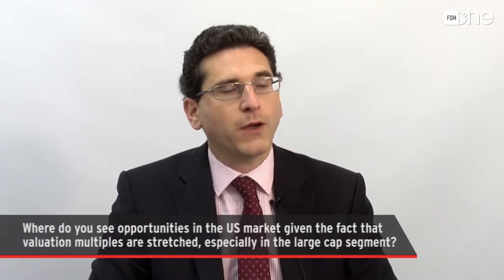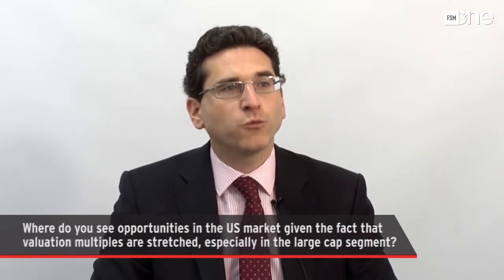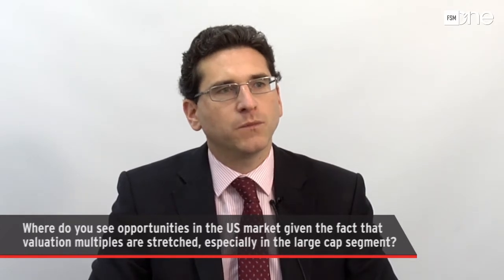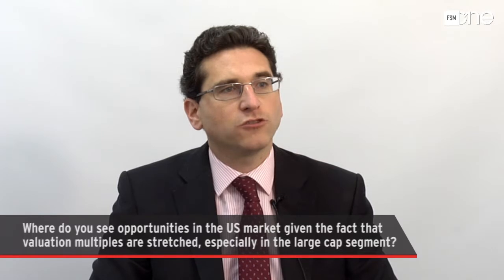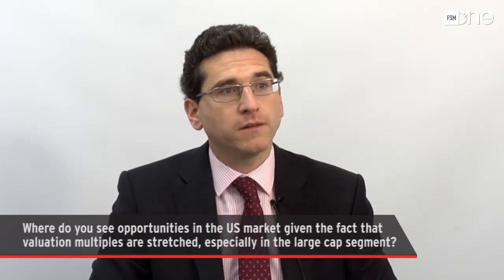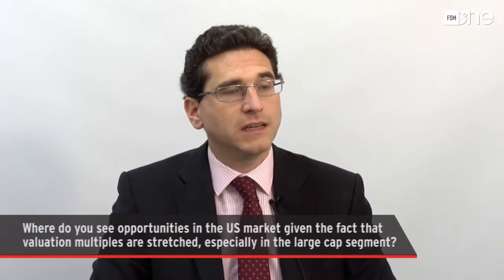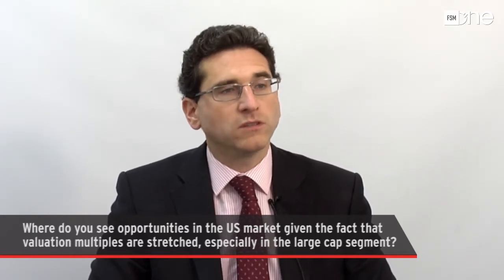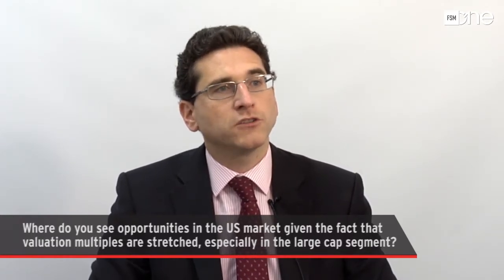Where do you see opportunities in the US market, given that valuation multiples are stretched, especially in the large-cap segment? It's true that valuations have expanded from what they were five or six years ago. A lot of that re-rating has come from the mega-cap tech space — the so-called FAANG stocks have gone up a lot in recent years, some of that due to ETF flows, and the result is that in some cases those stocks look a little more generously valued.